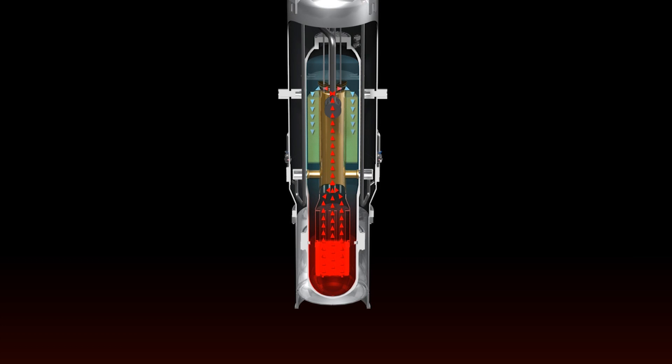The heated water is directed down over the steam generators. Heat from the water in the reactor transfers through the steam generator tubes. The reactor water cools and becomes dense, and gravity pulls the cooler water to the bottom of the reactor, where the cycle repeats.